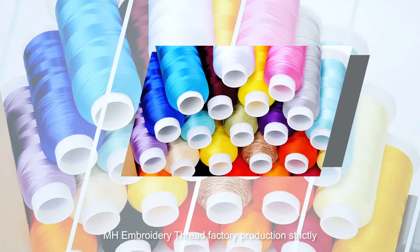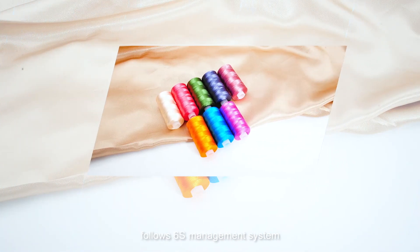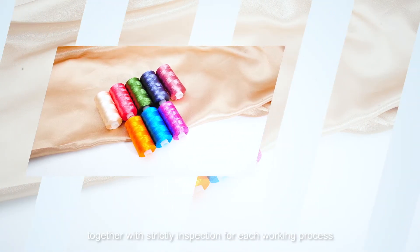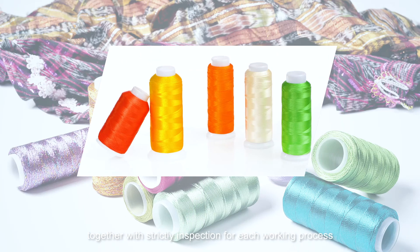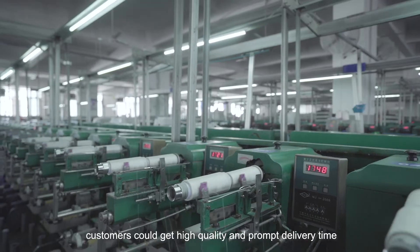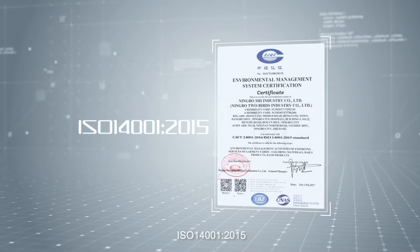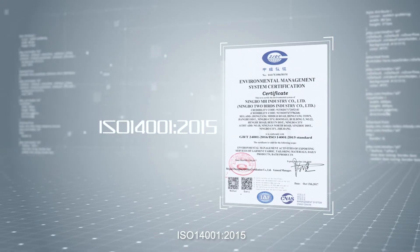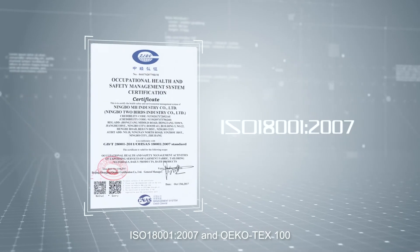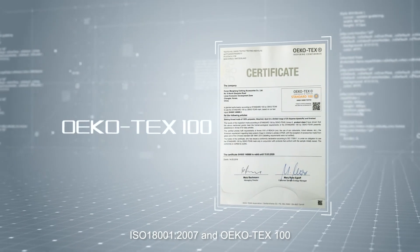MH Embroidery Thread Factory production strictly follows the 6S management system. Together with strict inspection for each working process, customers can get high-quality products and prompt delivery. MH already holds certificates of ISO 9001-2015, ISO 14001-2015, ISO 18001-2007, and Oeko-Tex 100.